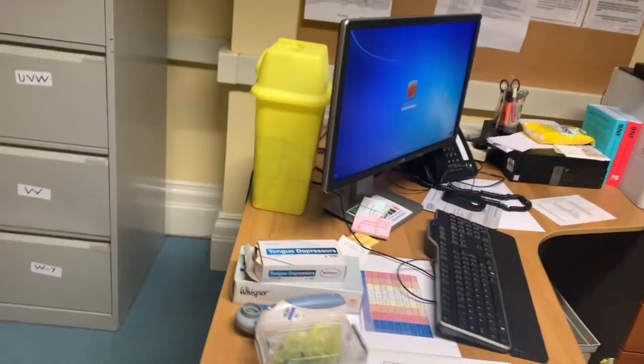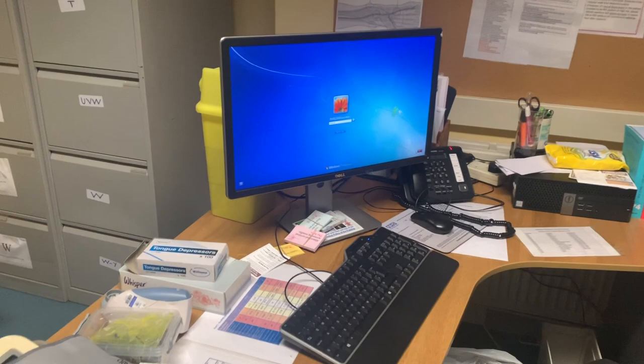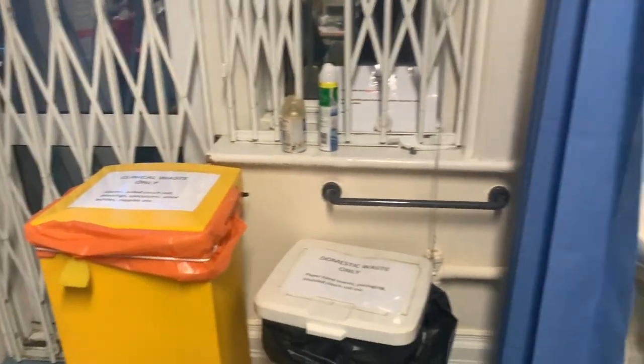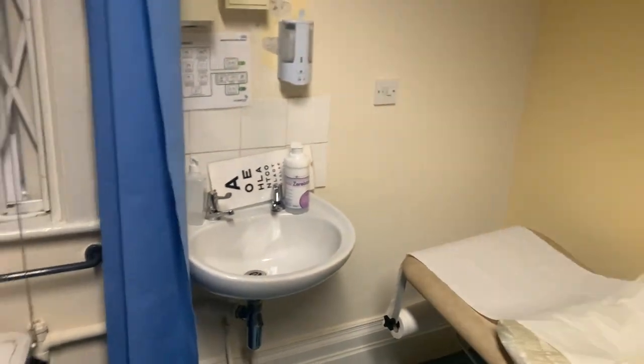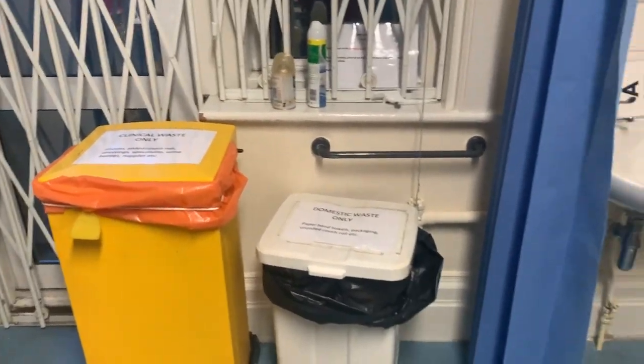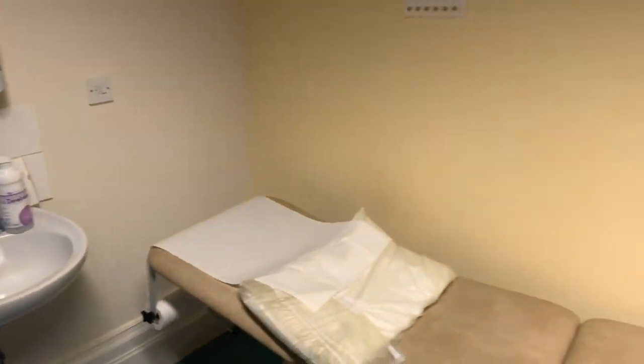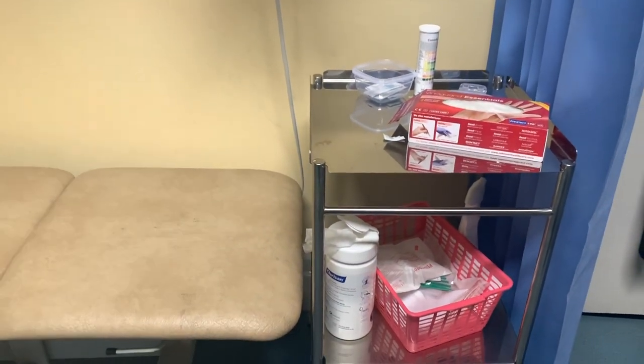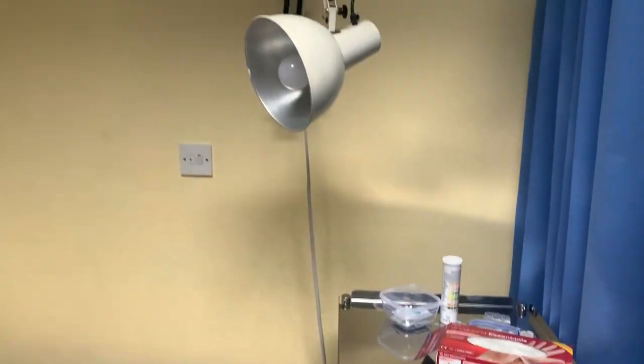This is the sharps bin. There's a little computer area, my printer, disposable bins, and also the couch. It's got a little section here for gynaecological examination if needed.